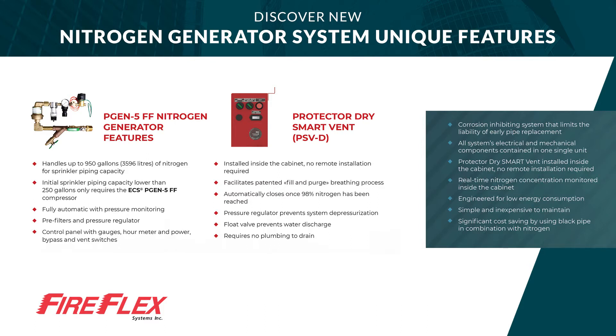Significant cost savings by using black pipe in combination with nitrogen.